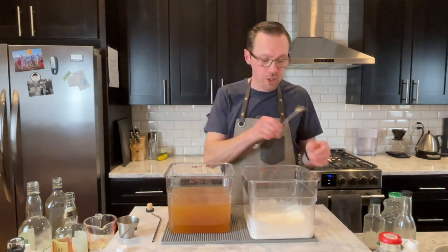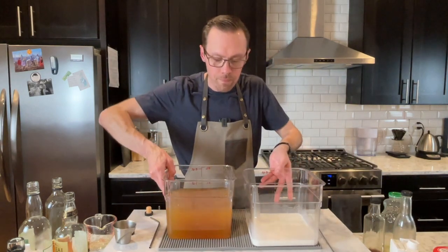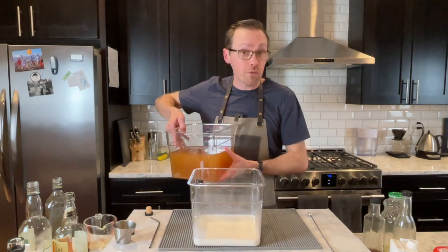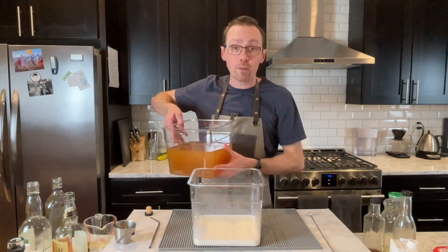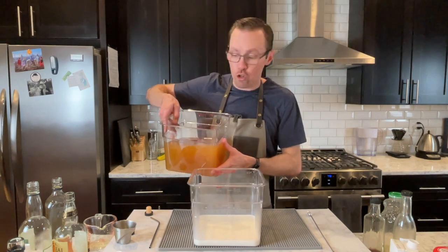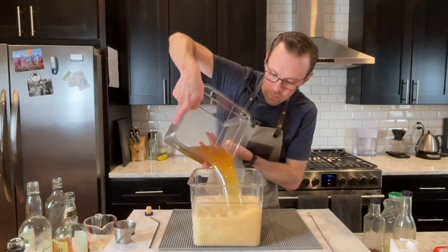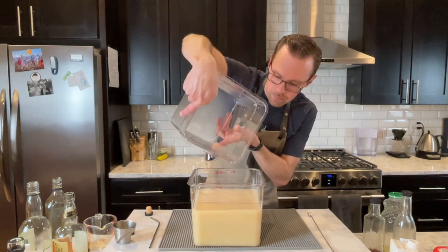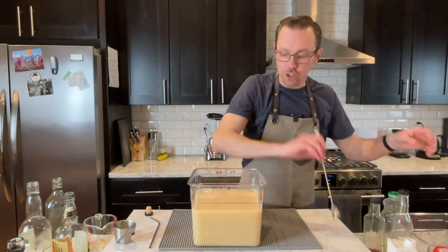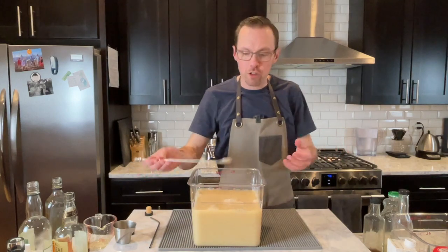I want you to have a front-row seat here. Something important when you do this at home—everybody agrees on this—you always pour the cocktail into the milk. It really just makes sure that you get a better curdling. And it's going to curdle pretty much immediately. I'm going to give this just a quick stir to make sure everything is married together. With that level of splashing, it shouldn't be too big of an issue.